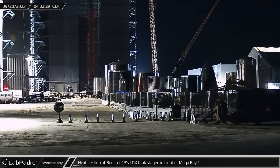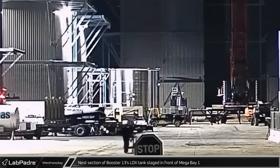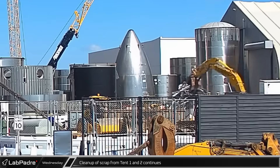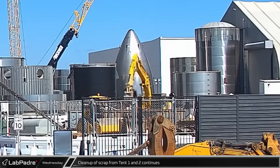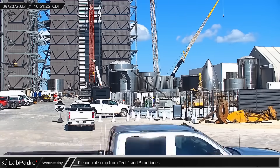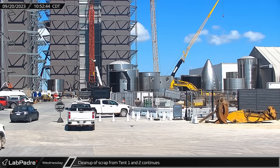Wednesday saw the arrival of the next section of Booster 13's LOX tank as it was staged in front of Mega Bay 1. Cleaning of scrap metal and debris from tents 1 and 2 continued at the build site as crews continued to clear the older parts of the site for new construction.